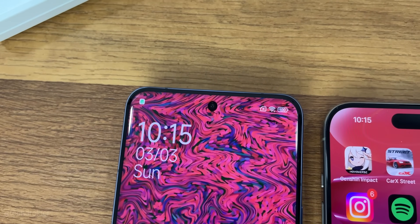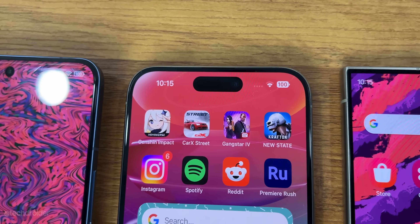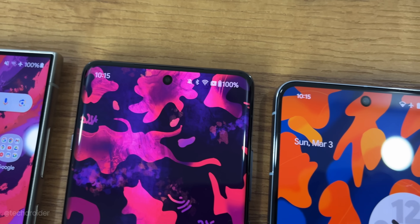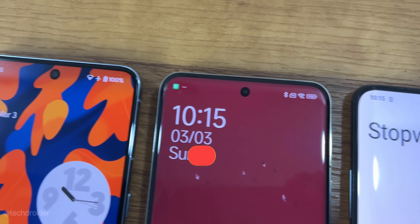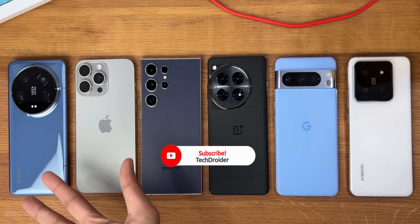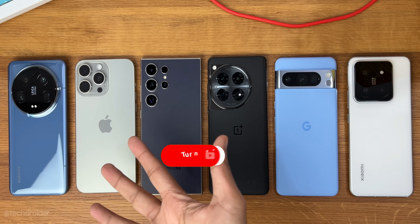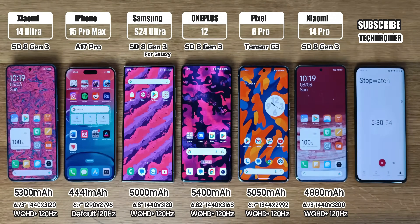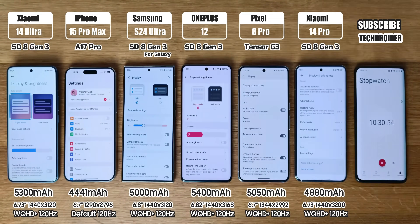This video is going to give you a rough idea of how much a phone can survive with continuous usage. Before starting, we really appreciate if you can hit like and subscribe, as it took 17 continuous hours to shoot and edit. I set all of them to max resolution and variable refresh rate, and all are on their latest OS.